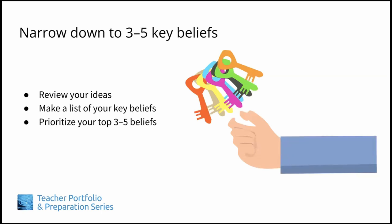When you feel that you have plenty of ideas to work with, start reviewing them. Look for connections between some of your ideas and reorganize them based on those connections. You'll probably have several beliefs and values, all of which are important to you, but try to prioritize which ones are the most important. In the end, you'll probably want to focus and expand on three to five beliefs in your philosophy statement.